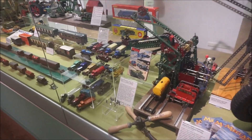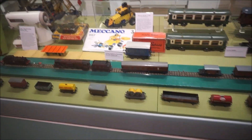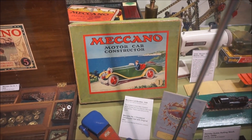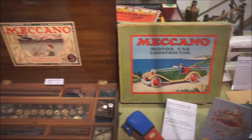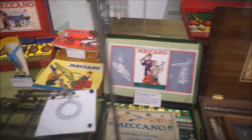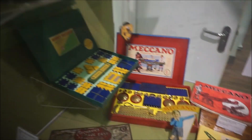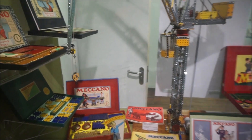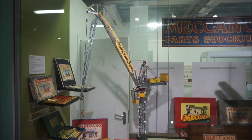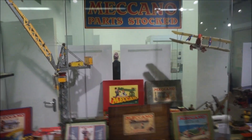Here we have some toys from the past. There's an original box of a Meccano motor car constructor. Look at these original boxes — they must be quite rare. Here's an instruction leaflet: Meccano Engineering for Boys. And if I just step right back — this is a wonderful thing. It's a crane, and it's been done in Meccano. It's so huge it's hard to get it all in. It says 'Meccano parts docked.'